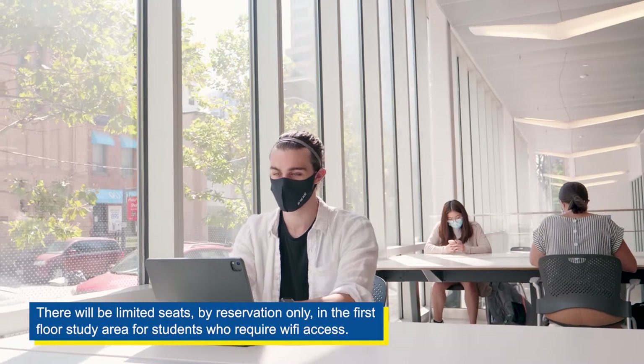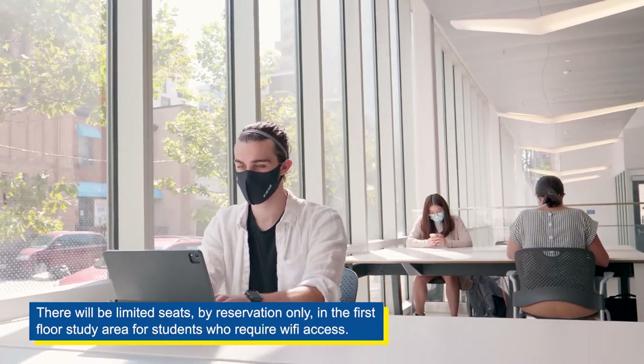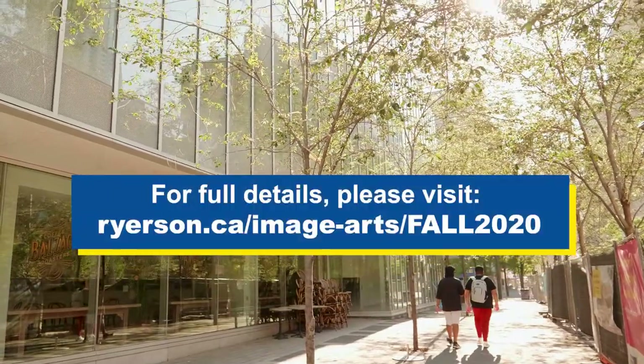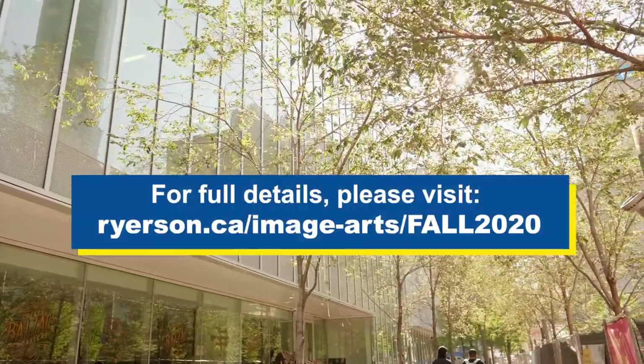There will be limited seats by reservation only in the first floor study area. For full details, please visit ryerson.ca/image-arts/fall-2020.